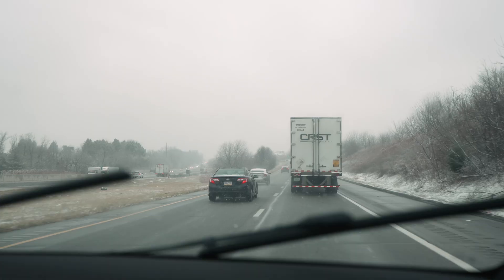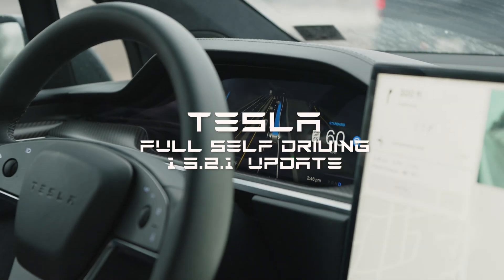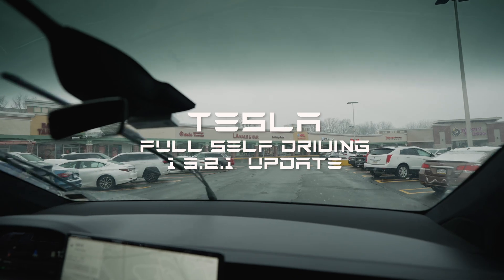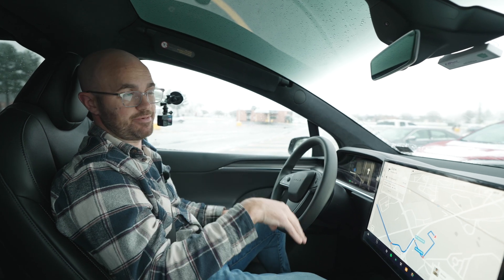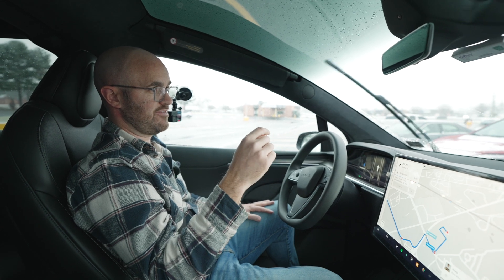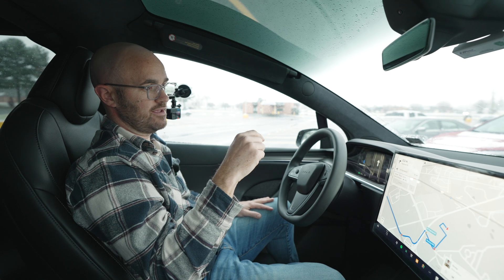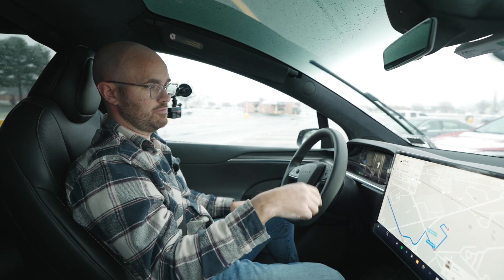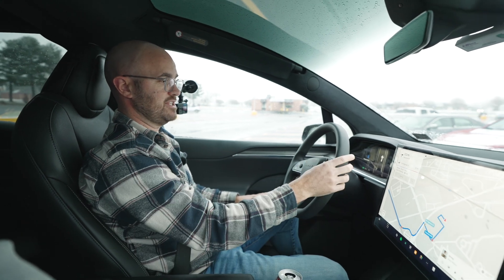We're going to make a 3.6 mile trip, which is not very far, but there's a lot that's going to happen, including pulling out of a parking lot, merging onto a highway, getting into some traffic, making some roundabouts, and also parking when we get to Costco when we arrive.